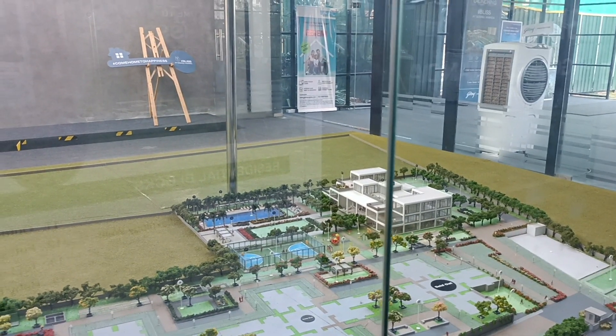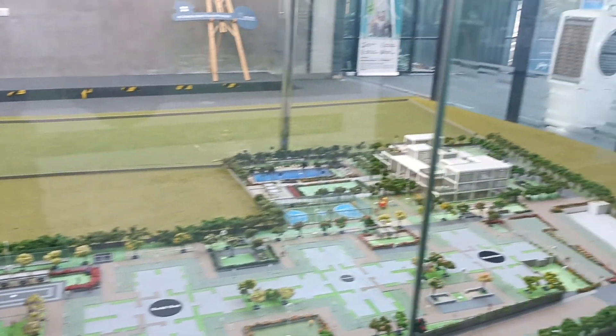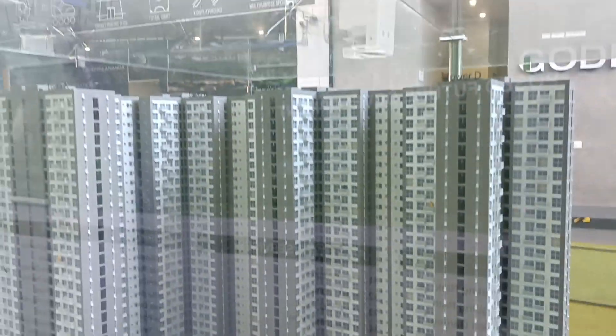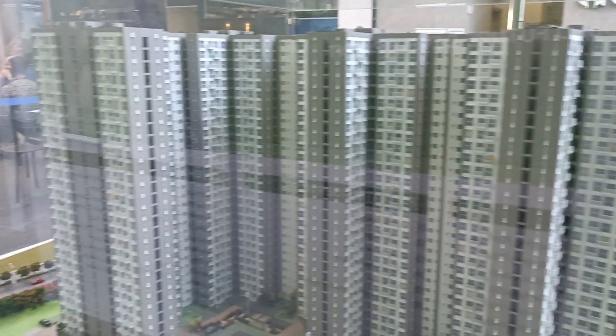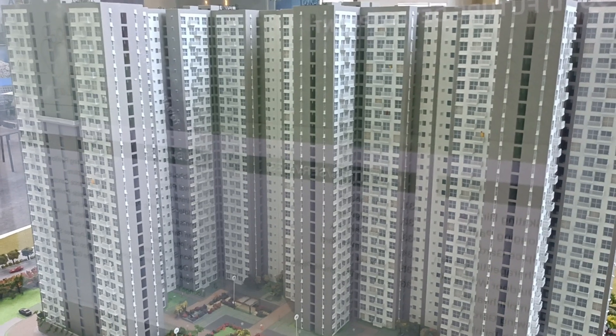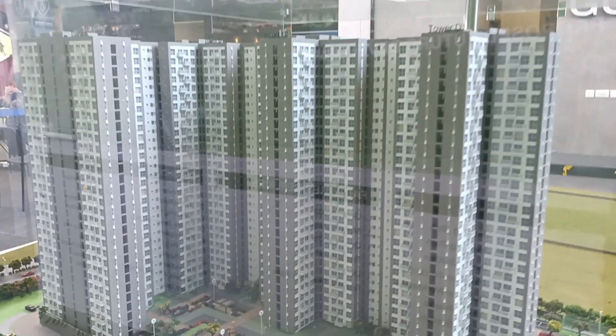Looking at the miniature, the first three towers are sold out — those were the ones they launched initially and completely sold. These are the amenities provided inside the project. Currently available for sale are 3BHK with two washrooms and 3BHK Jody units.